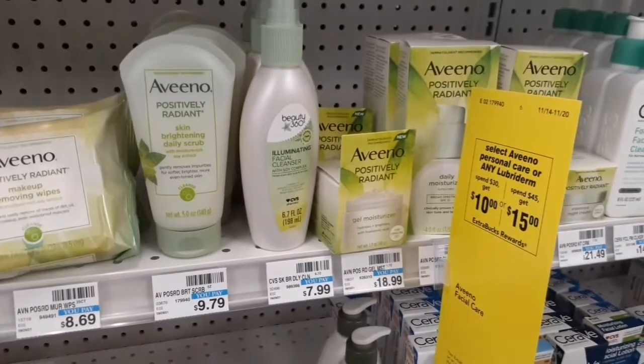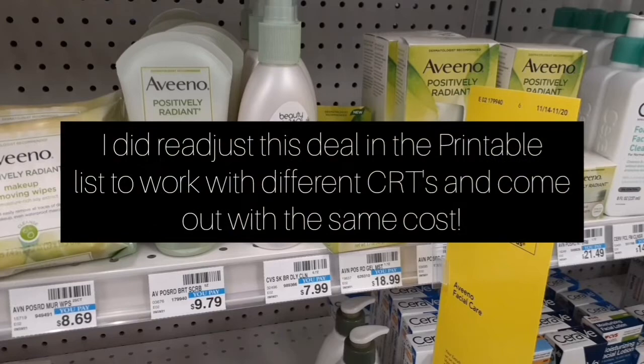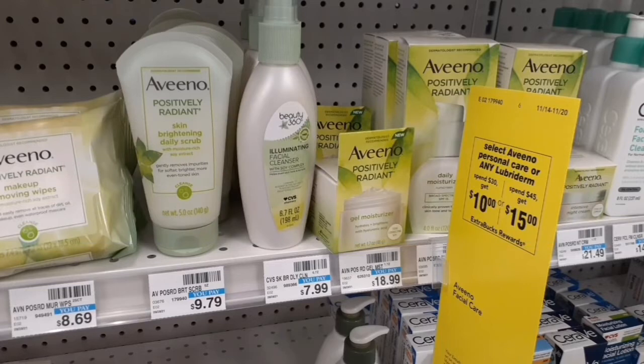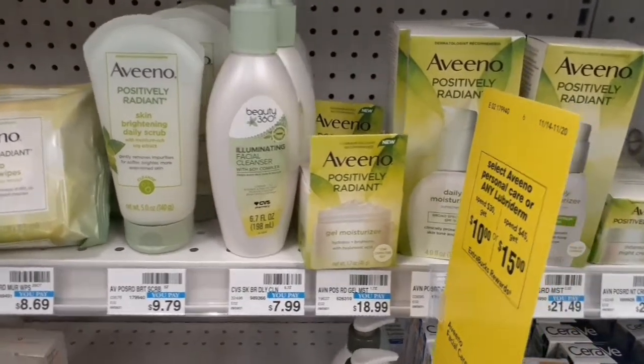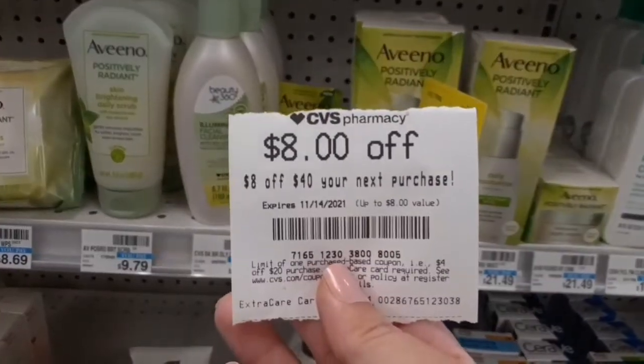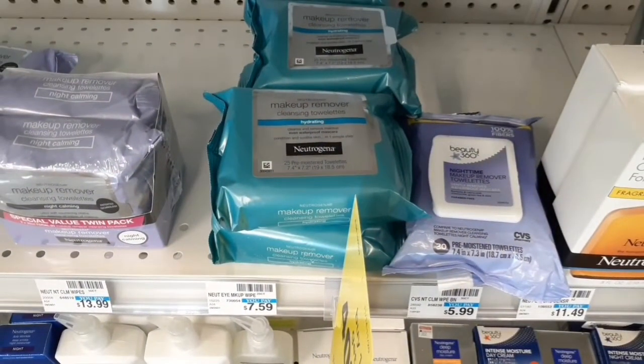Starting with my side card — I want to give a disclaimer that this deal was a complete mess because I read the ad wrong. I thought Aveeno and Neutrogena were both in a tiered spend threshold: spend $30 get $10 or spend $45 get $15. I was trying to spend $45 between them, but Neutrogena was not included in this deal, which caused a big mess. I'll explain how I had wished it went, and you'll see at the end how it actually played out.